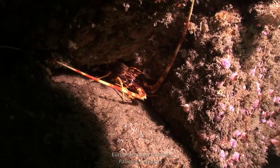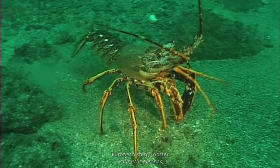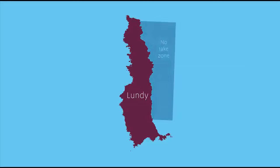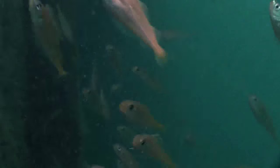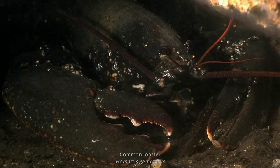The European spiny lobster also receives special protection within the site, and the no-take zone on the eastern side of the island will help its numbers to recover. A ban on fishing in no-take zones like these may actually help the future of the fishing industry — it's already helping the common lobster fishery around Lundy.